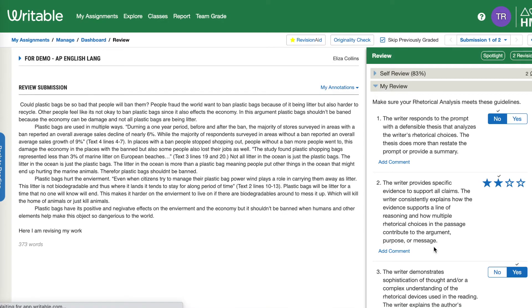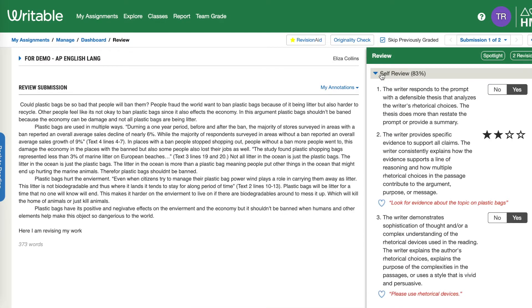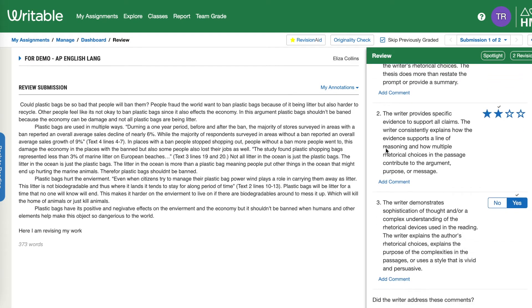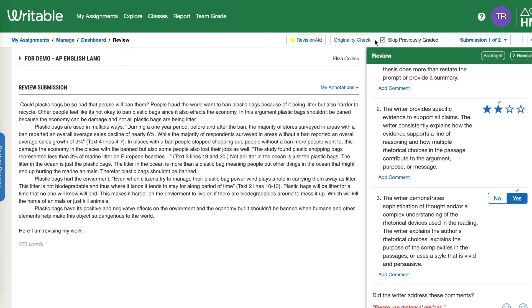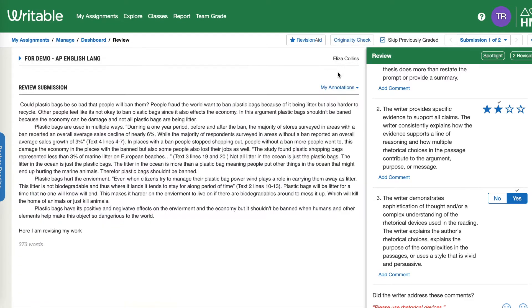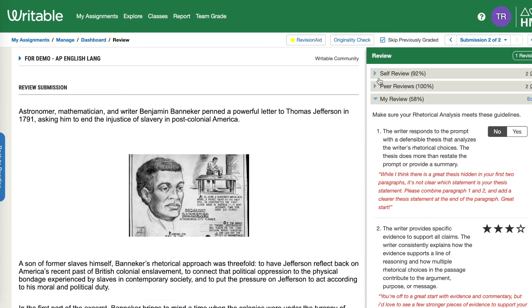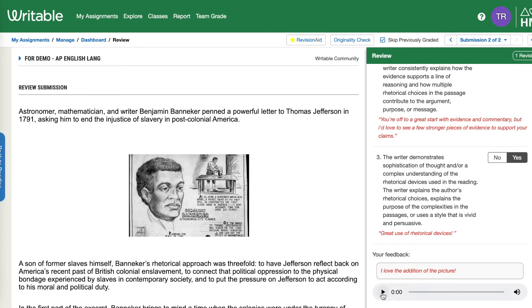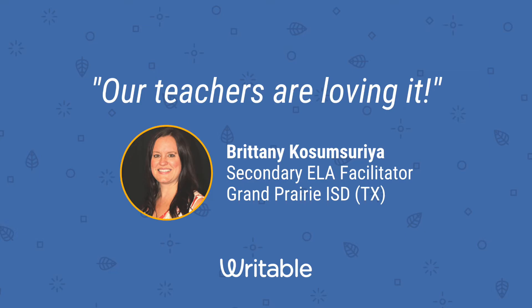Overall, Writable has been just a huge success in our classrooms. Our teachers are loving it. It connects beautifully with our LMS system, which is Canvas. And if you notice across the top in the green, there's team grade — we talk about that calibration aspect. It's a way for teachers to calibrate together, and our teachers are loving it.